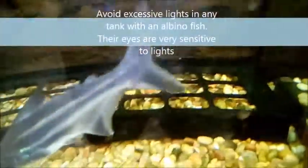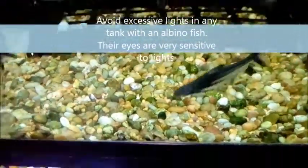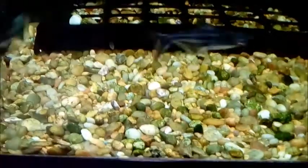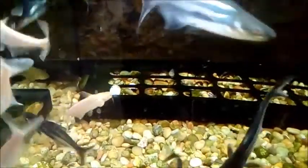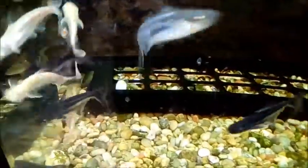The albino fish that you actually get in the pet shop looks beautiful, but it will not live for long. I felt it was important for you to know this before you spend money — you're getting a fish that is not going to last for long. I just felt I should share this video, and if you wish you can check it out on the web and read about it.